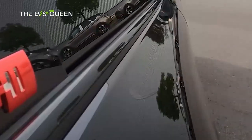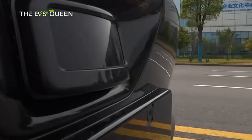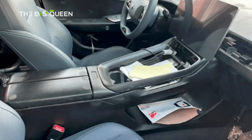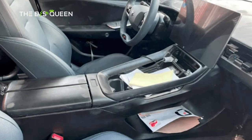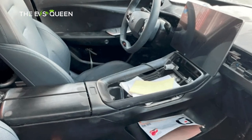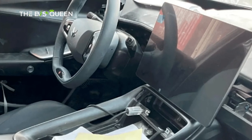Drawing attention as the commanding centerpiece of the cabin is an expansive and seemingly levitating central control screen. A curious absence one might notice is the conspicuous lack of a traditional dashboard. In its place, whispers suggest the presence of a HUD head-up display system, which promises to usher in an era of immersive connectivity.